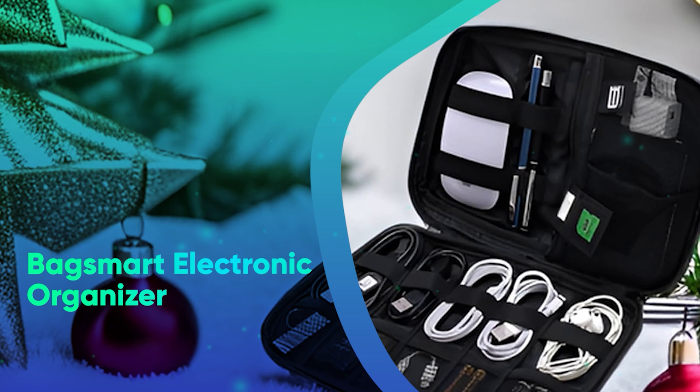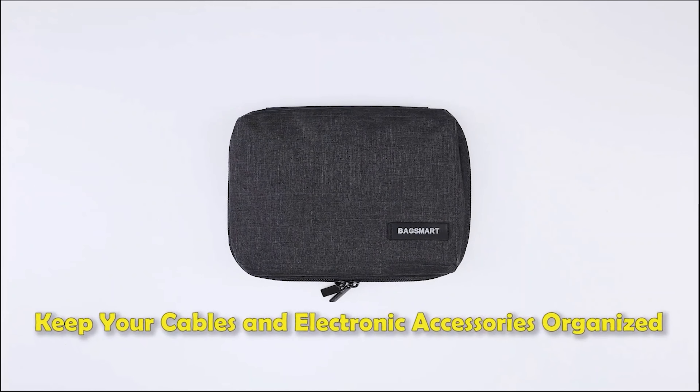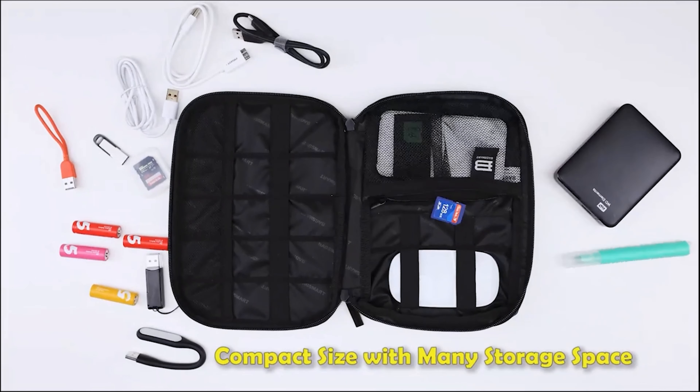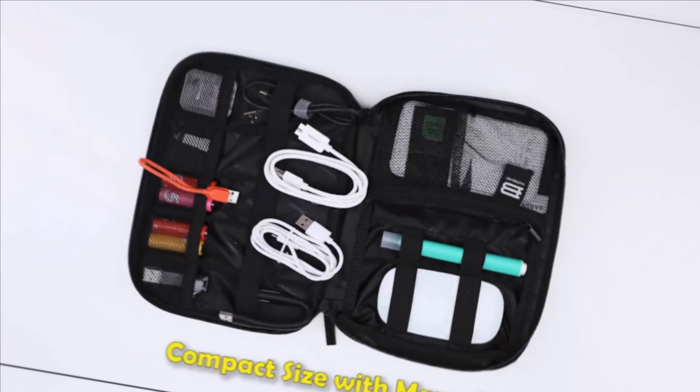Number 7: BagSmart Electric Organizer. If their home office is beginning to look more like a hoarder's den, Santa might need to bring them this electric organizer so they can keep all their cords, adapters, and cables all in one place.